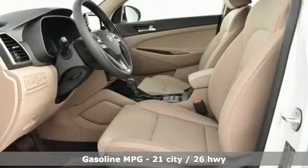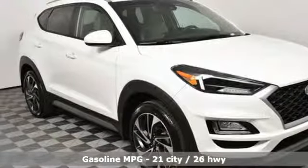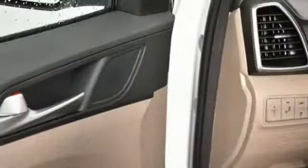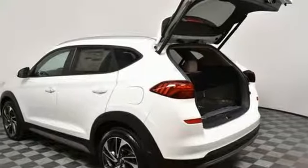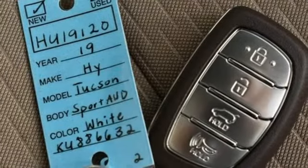Streaming audio, power heated mirrors, dual zone climate control, auto dimming rearview mirror, doors and push-button start proximity key, front heated bucket seats, automatic transmission, aluminum wheels, electronic shift on the fly, and inline four-cylinder engine.